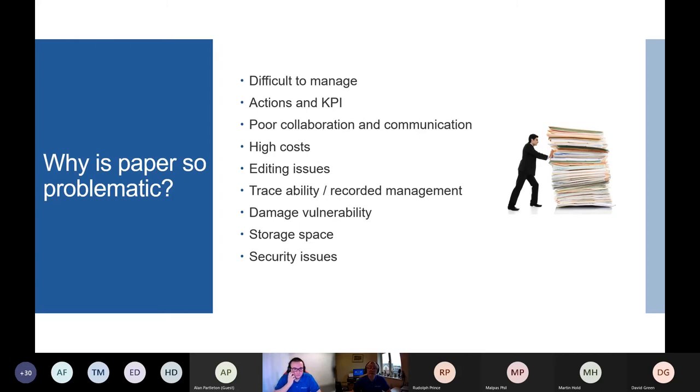One of the biggest drawbacks to a paper-based document management system is the associated costs. You're looking at large amounts of paper, which is also not environmentally friendly. You'll need more printers, more photocopiers, more stationery, and other office supplies such as ink and toners. These costs add up and for a medium to large business the expense can be quite considerable.